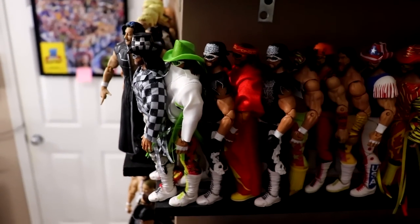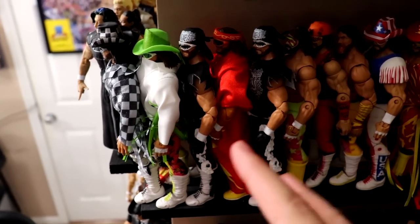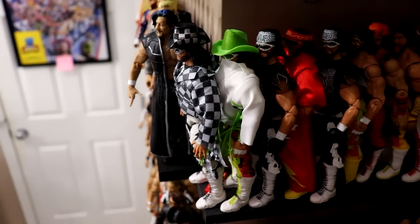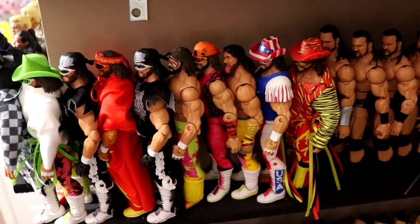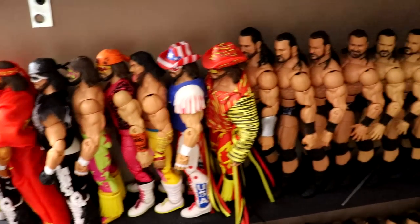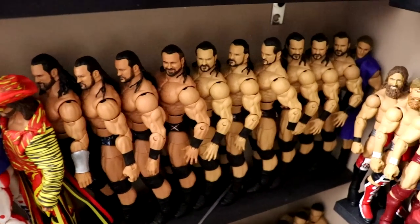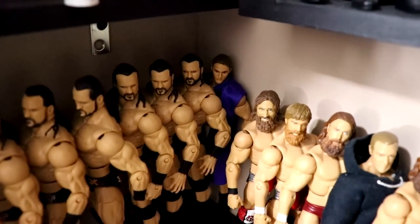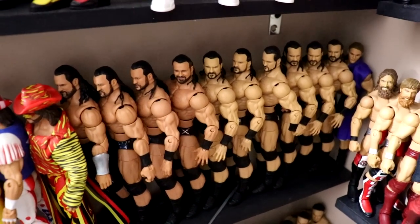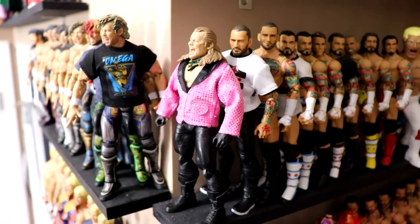Next up is the Macho Man shelf, which is definitely missing some figures - maybe seven or eight different Macho Elites are gone. But we have the Ringside two-pack, the Target exclusive Ultimate, two versions for each shirt, and the crowdfund Macho at the front. Then we have the Drew McIntyre section - lots of Drew McIntyres, lots of re-releases, Top Talents, different Elites all the way back to his first version. I think Elite 8 was broken down for parts.